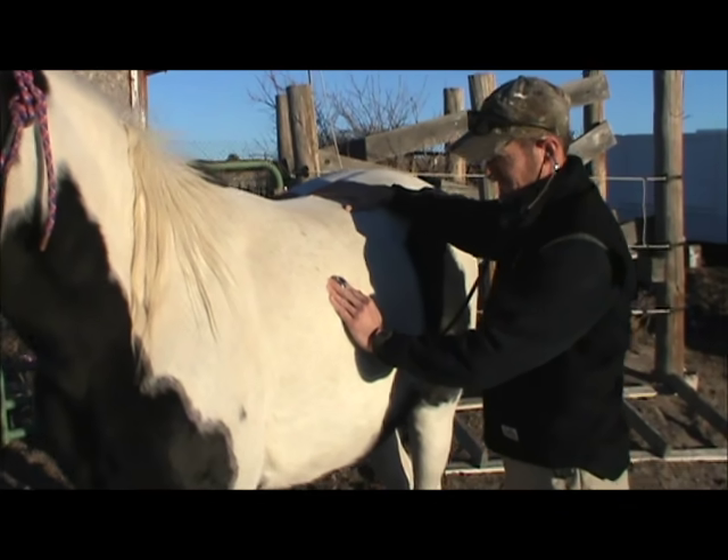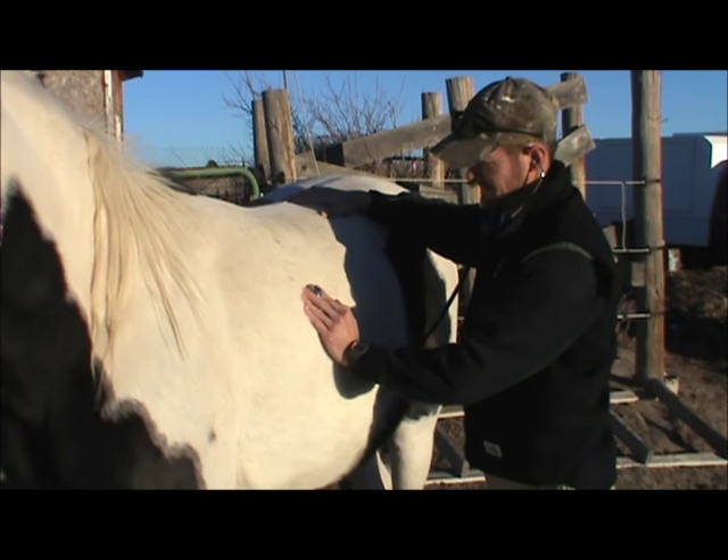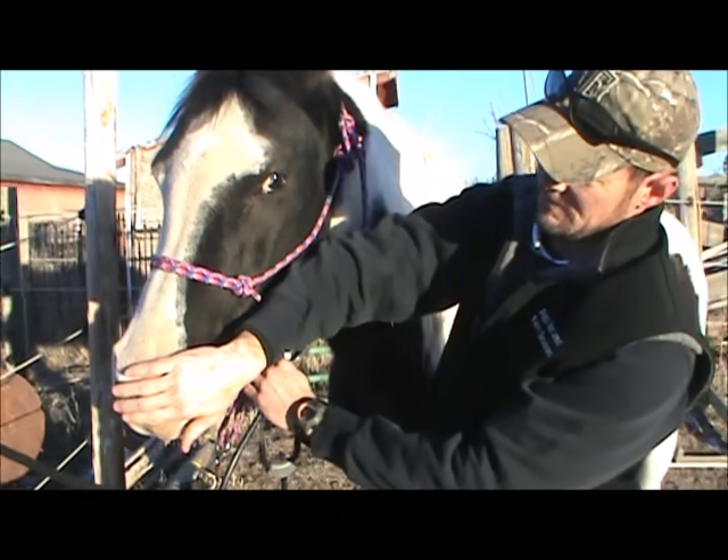A good spot for counting breaths is about midpoint on the chest. If you need to, you can confirm it by watching the abdomen past the last rib. Pick either inhaling or exhaling and stick with that. Or simply move to the front of the horse, put your hand over one of the nostrils, and count the breaths there.